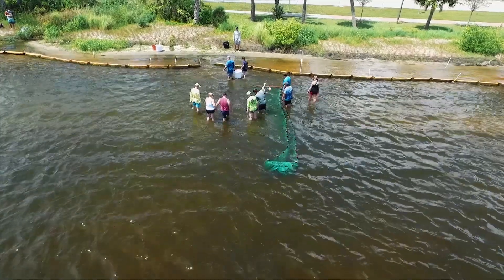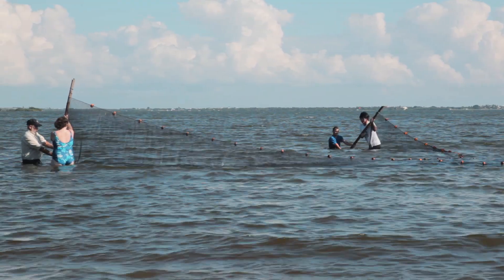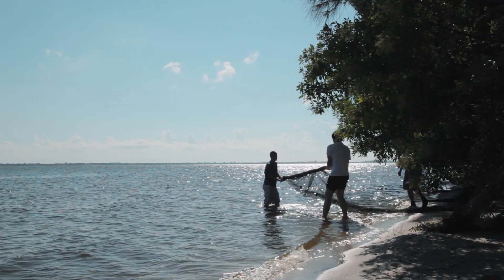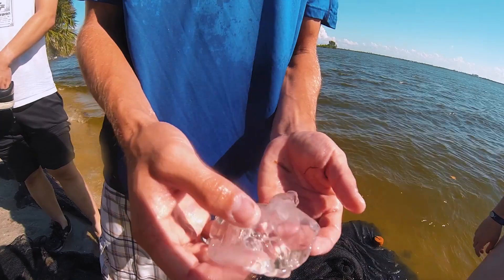Ocean engineering and marine science students are even lucky enough to use the lagoon or the beach as their classrooms. They come here to get hands-on experience and work on research projects. Multiple organizations from Florida Tech also take advantage of the beach and the lagoon, like the surf club or the fishing club.